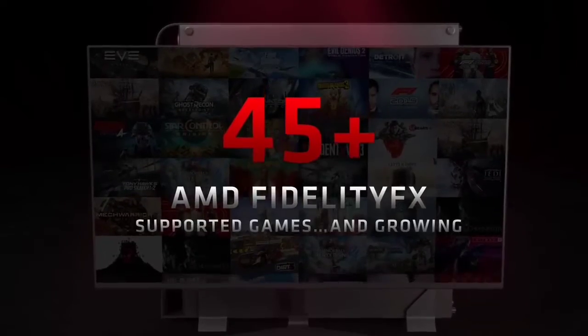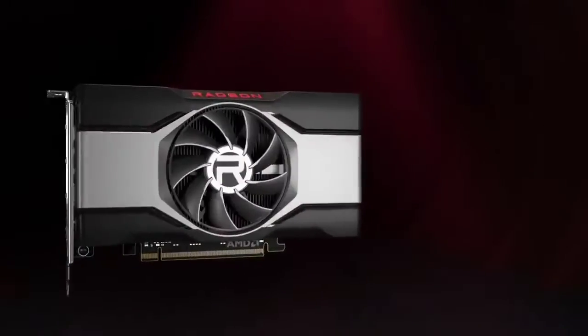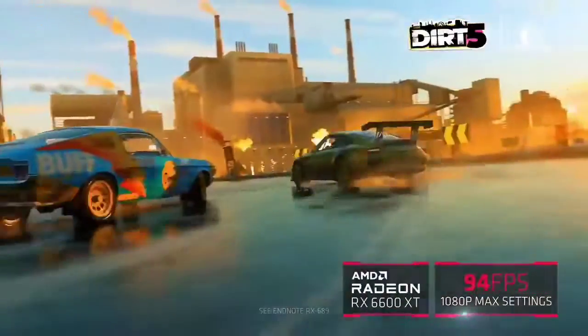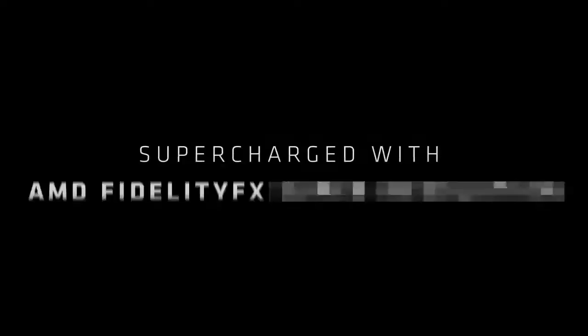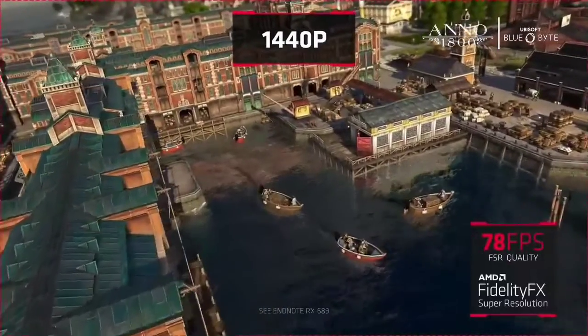That difference in pricing and performance does make choosing between the two a bit more difficult than it should be. However, the RX 6600 XT also launched at a time where it's harder than ever to buy any graphics card, let alone the latest and greatest. Because of this, AMD bumped the suggested price above what the competing RTX 3060 comes with. It's not like you're going to find any graphics card at retail price right now anyway, so why not make it a bit more expensive?